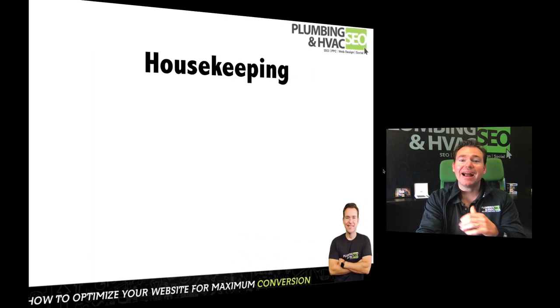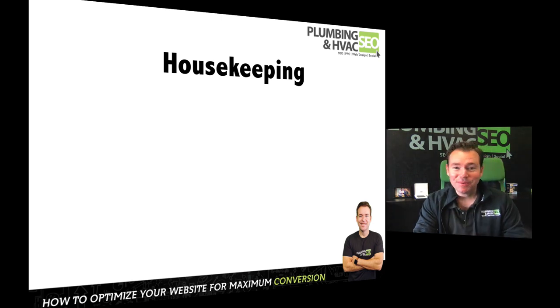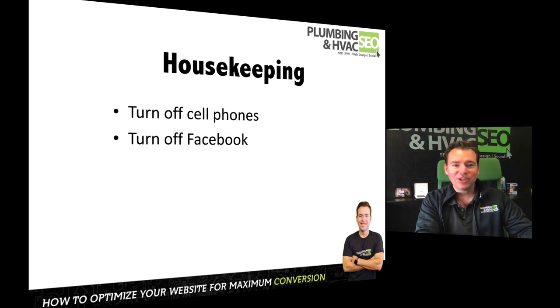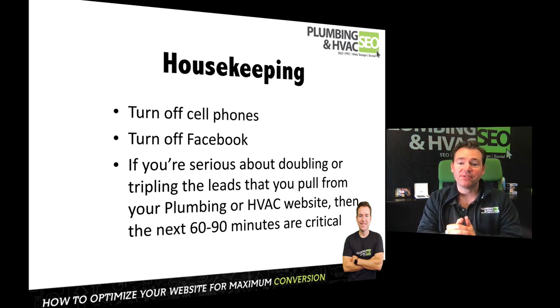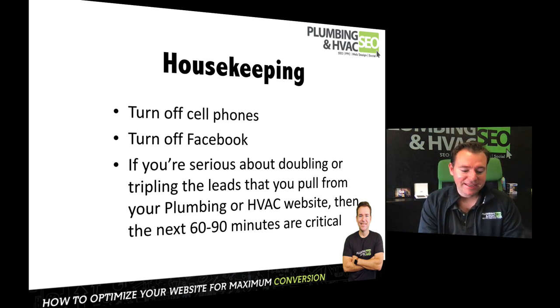What we're going to do throughout the course of the year is drill down on specific aspects of that plan, and it fits into the overall ecosystem of the digital dominance method. If you're serious about doubling or tripling the amount of leads you get for your plumbing or HVAC business, let's give this next 60 minutes our undivided attention — complete focus.